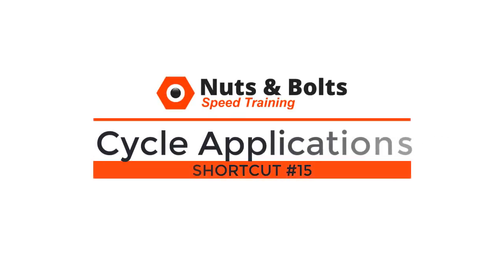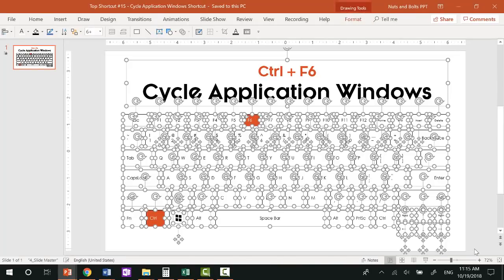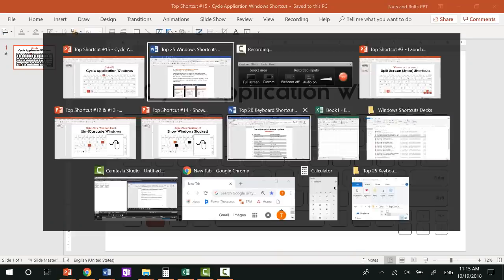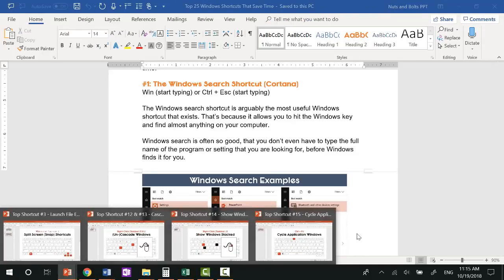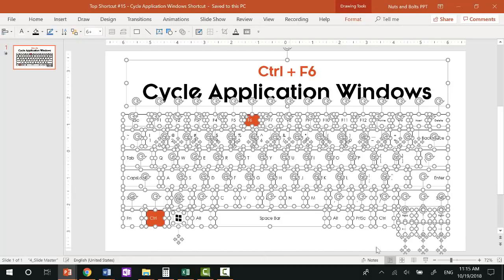Top shortcut number fifteen: your cycle application shortcut, which works great with Microsoft Office documents. The cycle application shortcut is Ctrl+F6. If I'm in Word and have two Word files open, hitting Ctrl+F6 cycles between just the Word files I have open — I don't have to worry about my Excel or PowerPoint files. If I go back to PowerPoint and hit Ctrl+F6, I cycle through only the PowerPoint windows, saving you time from having to find the file you want next.